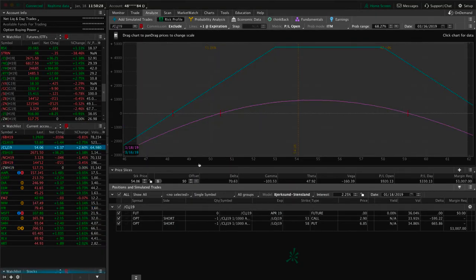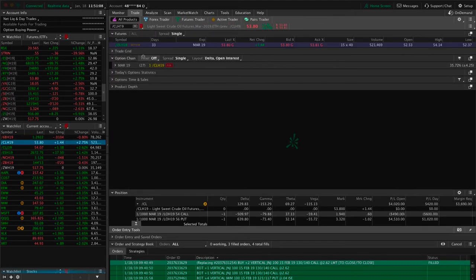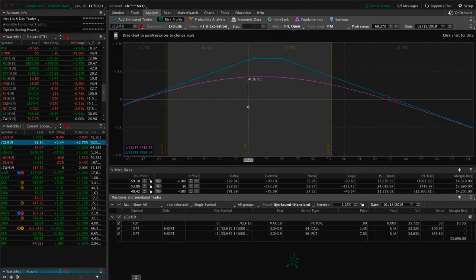Looking at the piece we rolled — oil has moved up nicely since that roll. We're already up over $900 on this piece. We've got the 53 call and the 58 put; our puts are higher than our calls, which is what we consider being inverted. Still very centered within our range, just continuing to let time pass and let that theta decay. We're still down a decent amount overall on our oil trade but definitely coming back nicely.